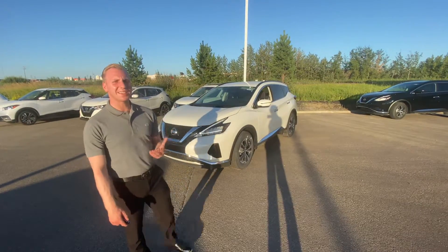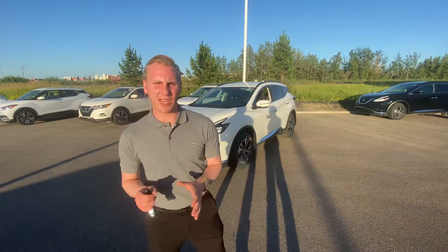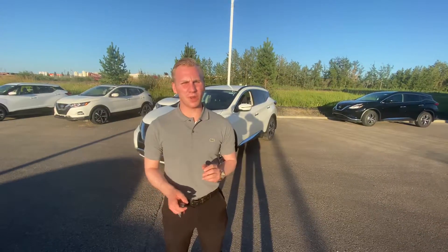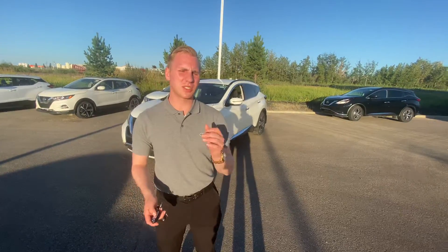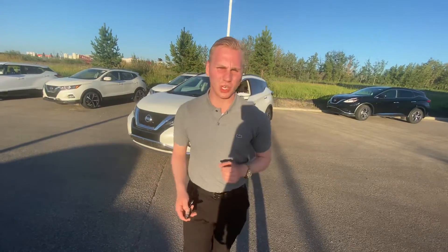Hello, it's Brendan down here at LA Nissan. I just wanted to step outside to send you a personalized video to introduce myself. We received your information from CarCost Canada, which is the best way to purchase a vehicle. The reason we got your information is because we are a preferred dealer.